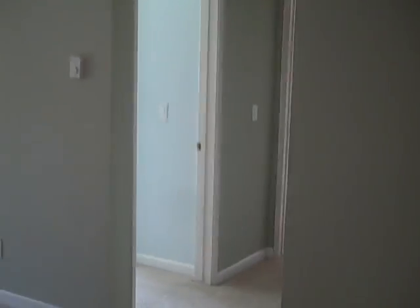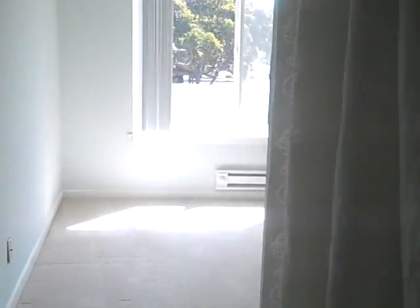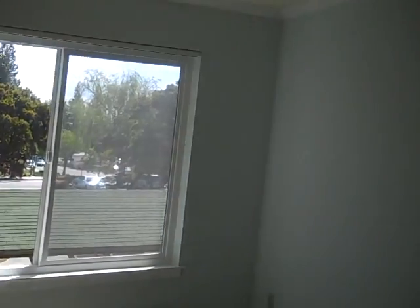These are the shelves and this is the entrance to the bedrooms. This is one bedroom with a walk-in closet and shelves.